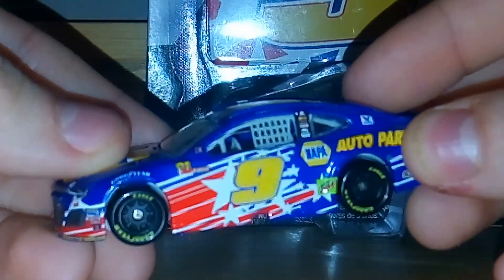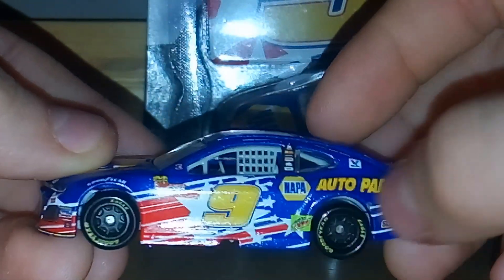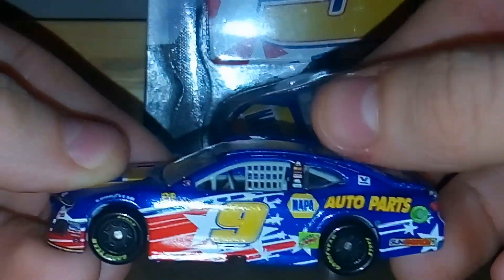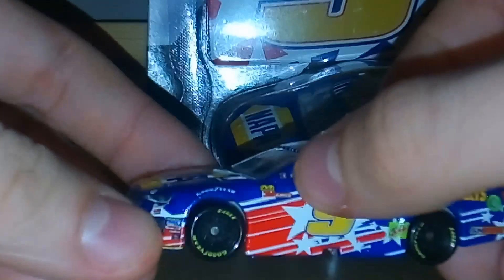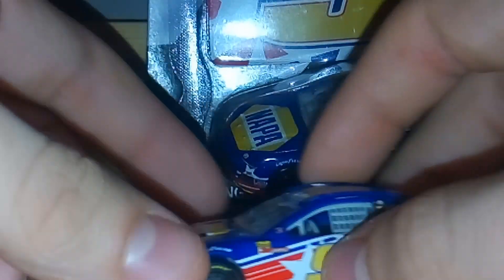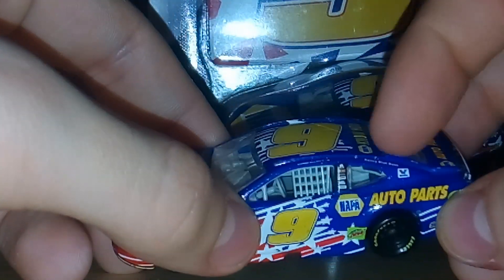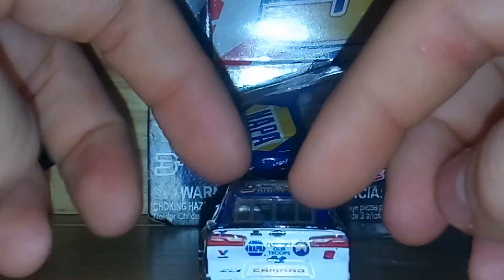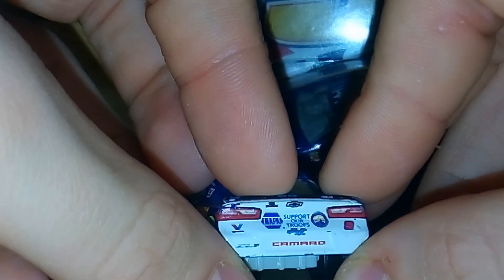It should autofocus. So we have the number nine, Mountain Dew logo, Napa Auto Parts, Sun Energy 1, all those sponsors, Valvoline — no Monster Energy Cup Series logos because this is a kid release — the salute to the troops, Chase Elliott, Kelly Blue Book. The back says Napa support our troops, ZL1, Valvoline, 9, the Chevy logo, Camaro.